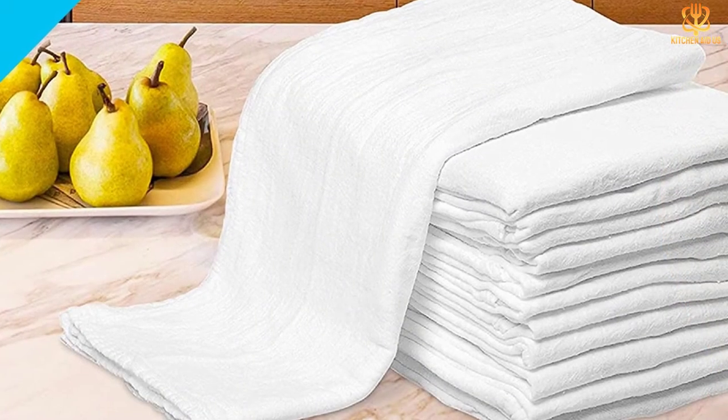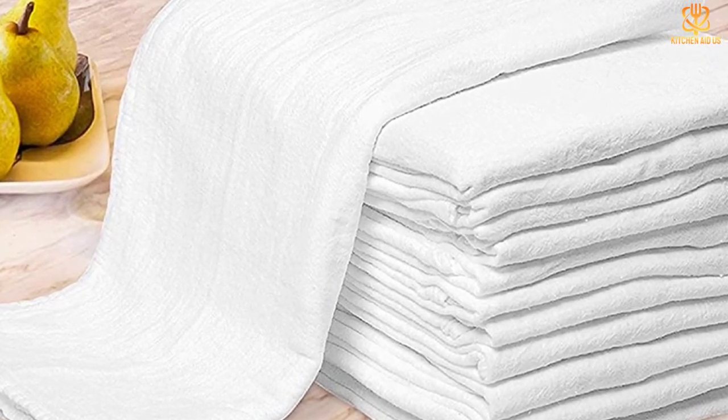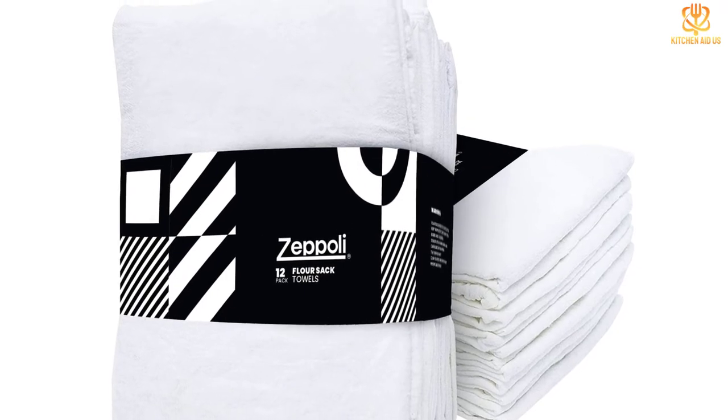Made of natural ring-spun cotton, which is sturdy and highly absorbent, these lightweight towels make drying dishes an almost pleasant experience. Measuring 31 by 31 inches, these towels can be used to line a breadbasket, clean up spills, and cover vegetables. They are easy to wash and dry quickly.